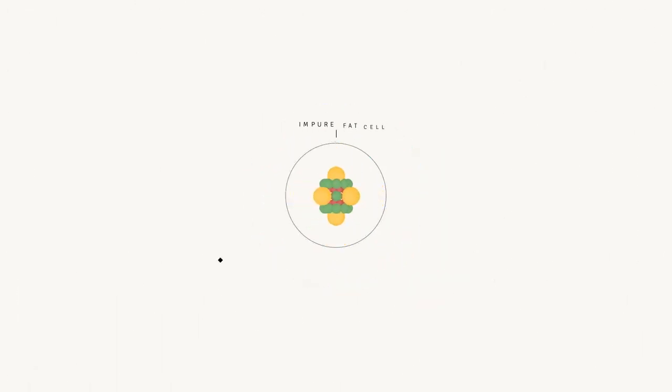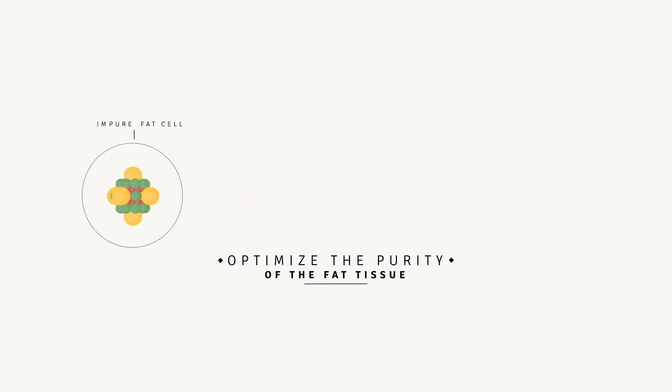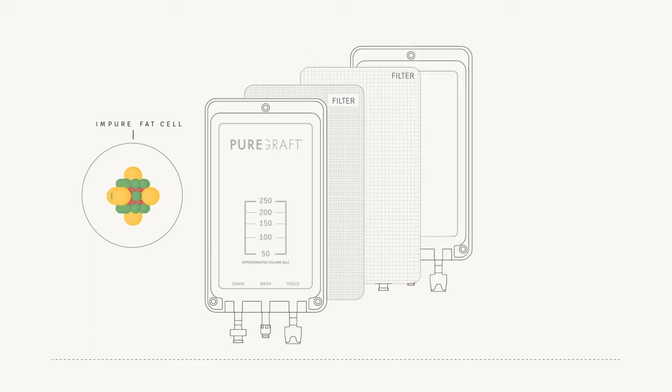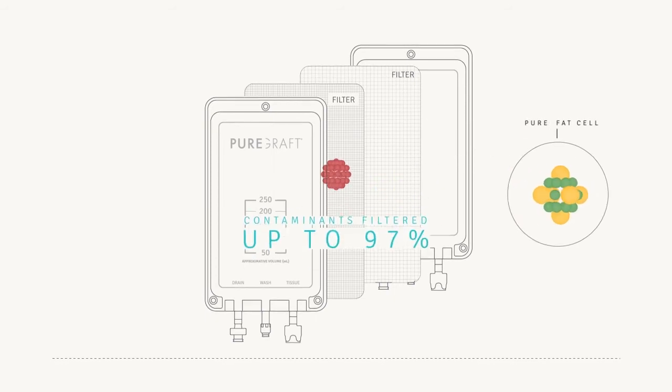The key to reliable fat transfer is to optimize the purity of the fat tissue that is being re-injected. The PureGraft filtration technology offers an innovative way to gently purify fat tissue, readily removing up to 97% of contaminants.